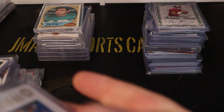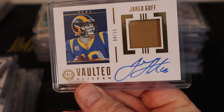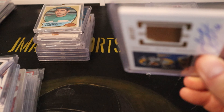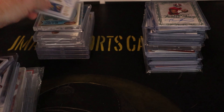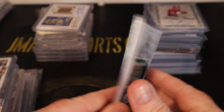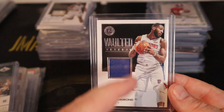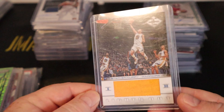This one is a Jared Goff numbered to 10, Vaulted Veteran on-card auto — the patch appears to be missing, looks like it got torn out. It's still numbered to 10 and if Goff has a good year it'll be a solid card. Next, a Chris Middleton three-color patch numbered to 10, on-card auto — Vaulted Veteran again. Then an Andre Drummond numbered 49, on-card auto single-color patch.